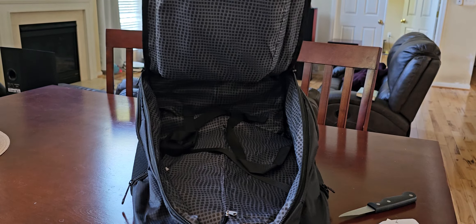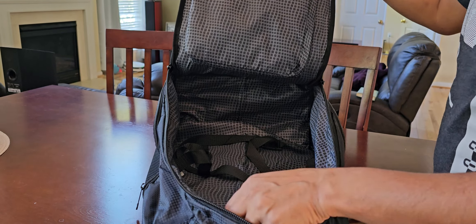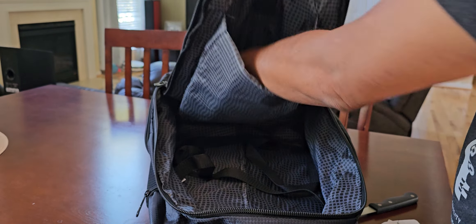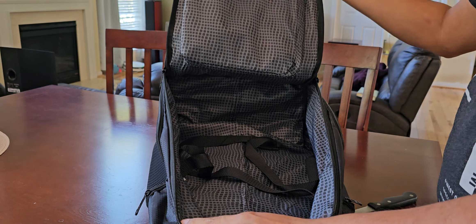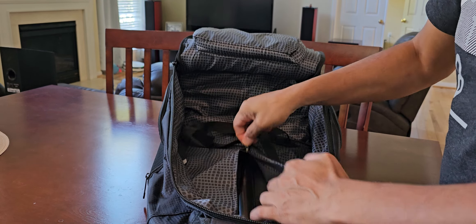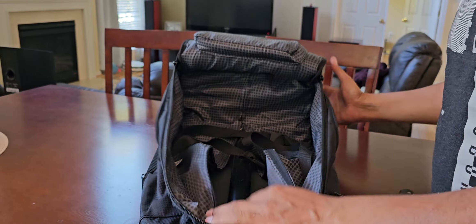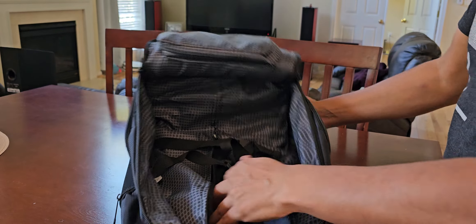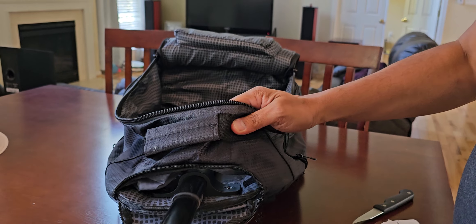It opens up pretty wide. There's no dedicated laptop bag, but there is a laptop pouch, so you can use that as your laptop pouch. Pretty much one main compartment and a zip here. For nine bucks, you can't expect much — but that's where it goes.